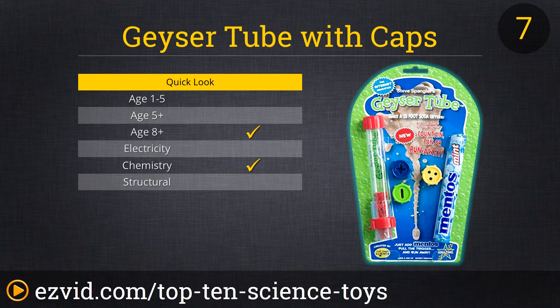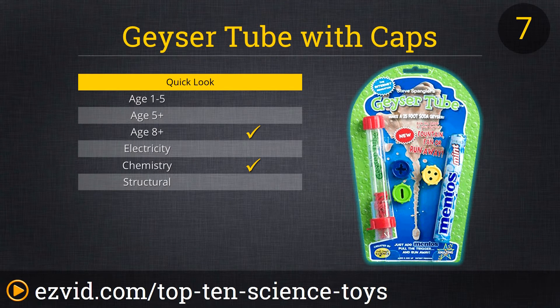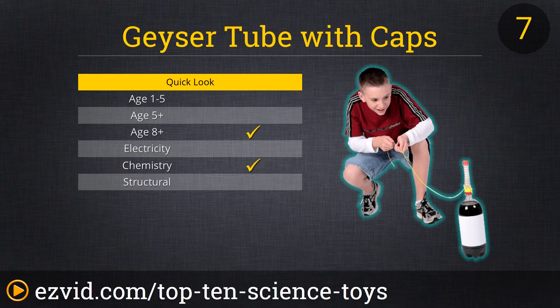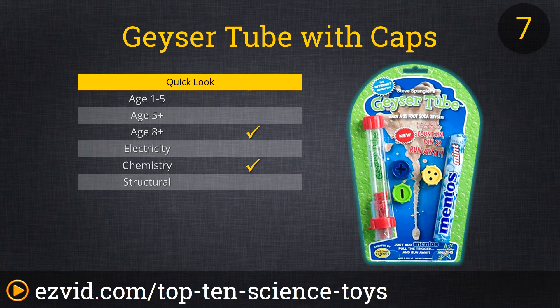Full disclosure: this geyser tube with caps from Be Amazing Toys is basically the old Mentos and a 2-liter of Diet Coke trick we've all seen on YouTube. However, we can't think of a better way to get a kid motivated about science than to shoot soda 20 feet into the air.